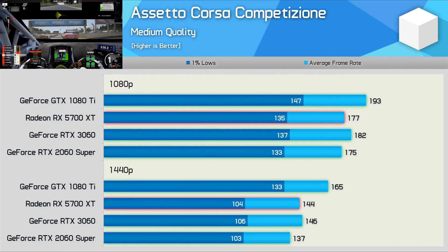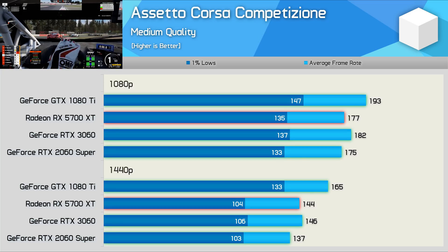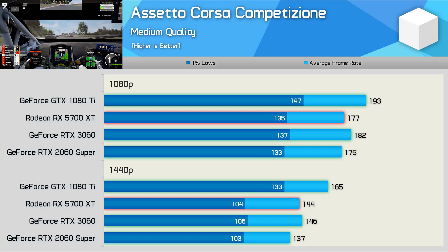Performance in ACC is also excellent, as here the GTX 1080 Ti was good for 193 fps at 1080p and 65 fps at 1440p using the medium-quality settings. So if you want, you could increase the visual quality here and still receive a high refresh rate experience. The 1080 Ti was also not just faster than the 5700 XT, but also the RTX 3060 at both tested resolutions.